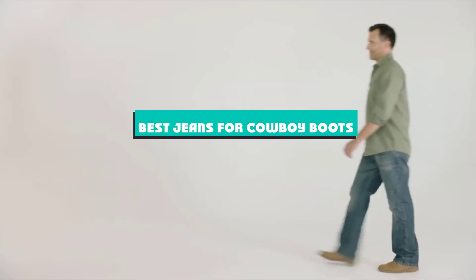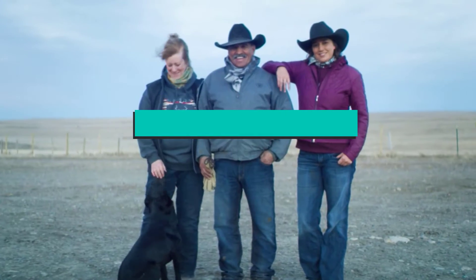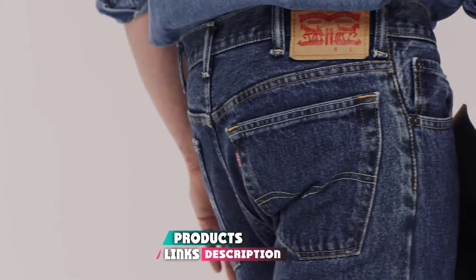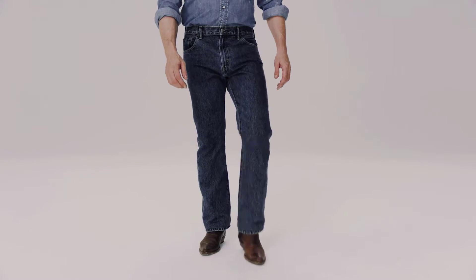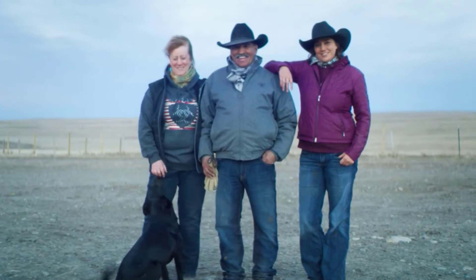If you're looking for the best jeans for cowboy boots, here's a list you must see. We made this list based on our personal preference and sorted it based on their features, prices, quality, durability, and reputation of the manufacturers and customer feedback. Also, we've included options for every type of customer. So let's get started.